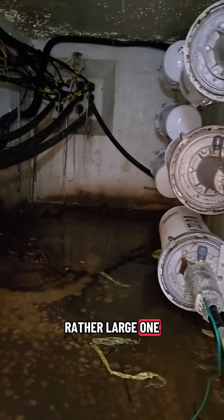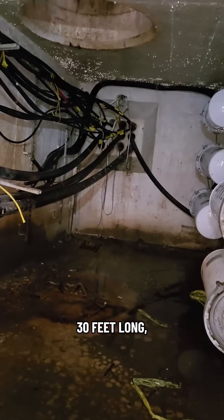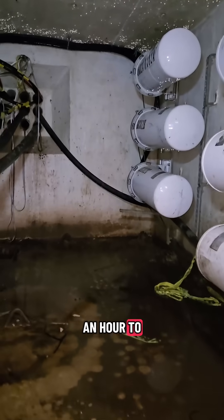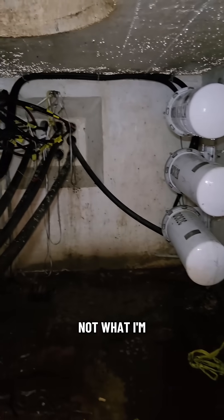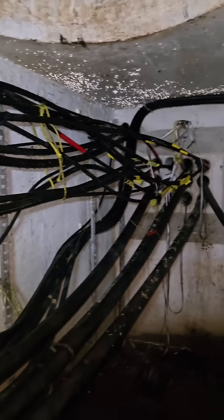Climbing down — this is a rather large one for the area, a residential area. This guy's about 30 feet long, eight feet high, eight feet wide. No wonder it took me over an hour to pump the water out of here. These enclosures here are part of the coaxial distribution network — not what I'm here for, but cool nonetheless.